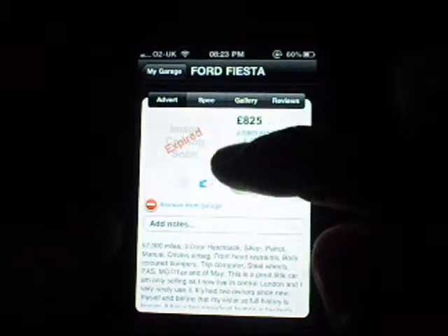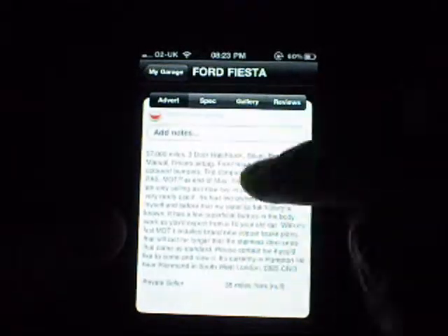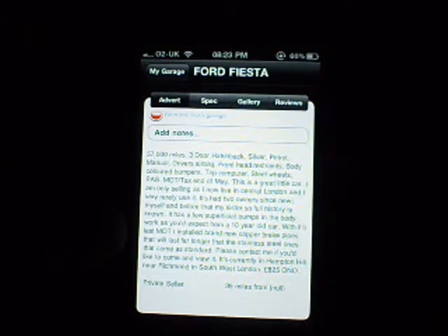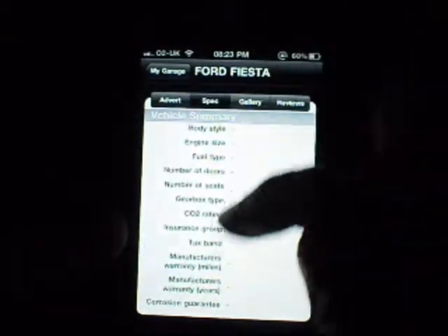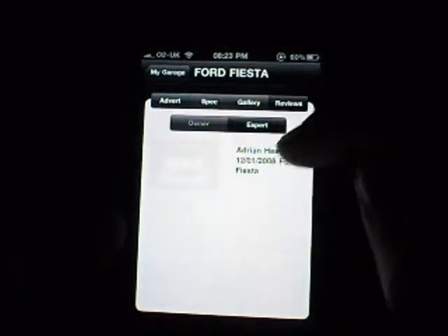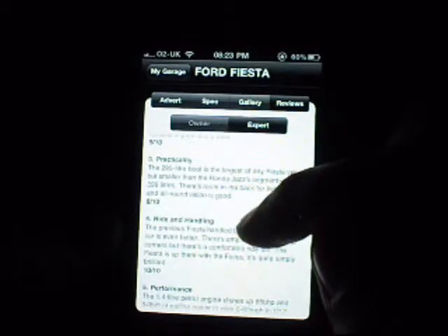If you click on a listing it comes up with the full specs. This one has body colour bumpers, and the description says 'great little car, only selling as I live in central London' — private seller. The specs weren't fully filled out on this one, and I think this car's been sold because all the images have gone. You've also got reviews with an overall rating and that type of stuff.